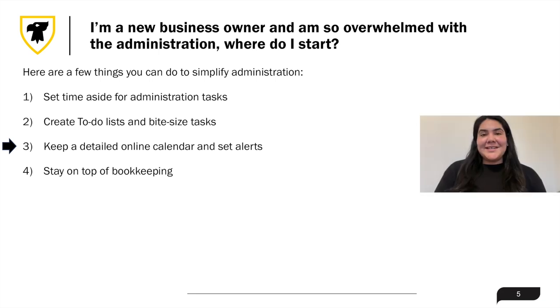Next is to keep a detailed online calendar and set alerts. Planning out your days in as much detail as possible and sticking to your schedule is key to maximizing your productivity. By blocking out time and setting alerts for important projects, meetings, and admin activities, you can keep them top of mind and ensure that nothing is forgotten.